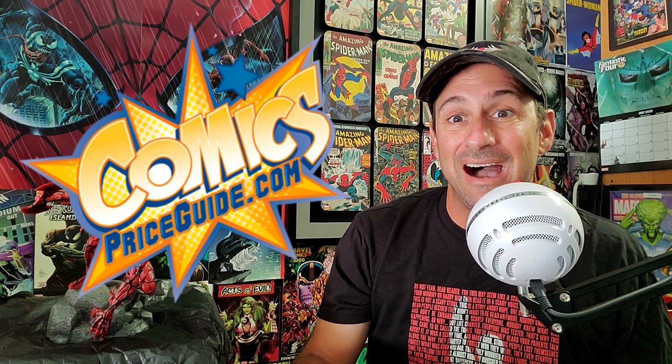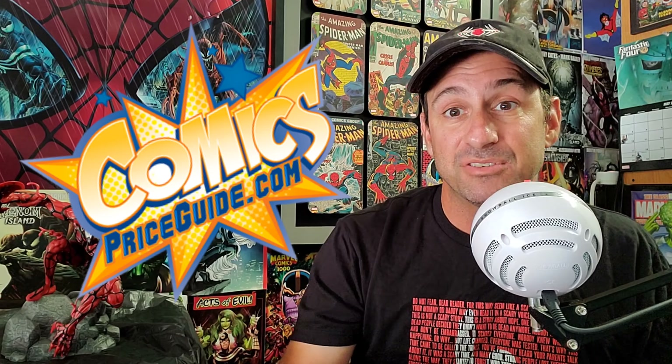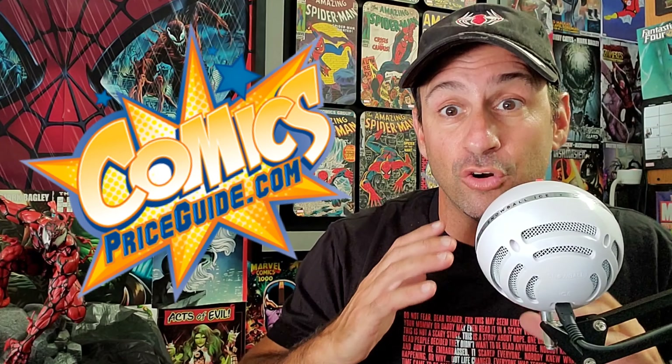Hey all my webheads out there, welcome back to Comic Book Corner 2.0. I'm your host Mike Spiderslayer. Get ready for 'What's It Worth?' — the video series where I show you part of my collection from a particular series and we find out the value of those books. I get my pricing information from ComicsPriceGuy.com, where you can catalog all your comics, download the app for free, or upgrade your membership to catalog your entire collection. Don't forget to check out ComicsPriceGuy.com. Alright, let's jump in and find out what these Walking Dead comic books are worth.